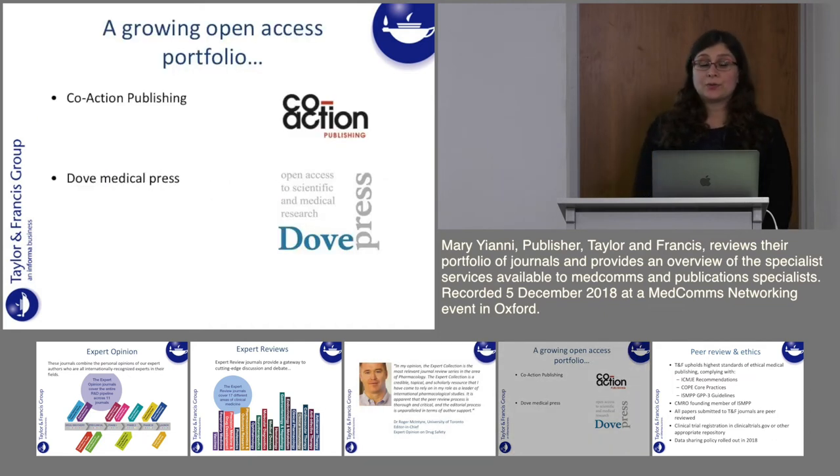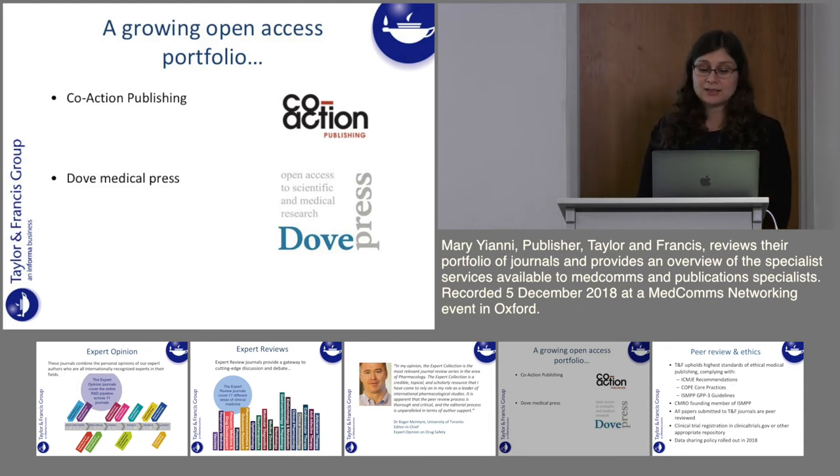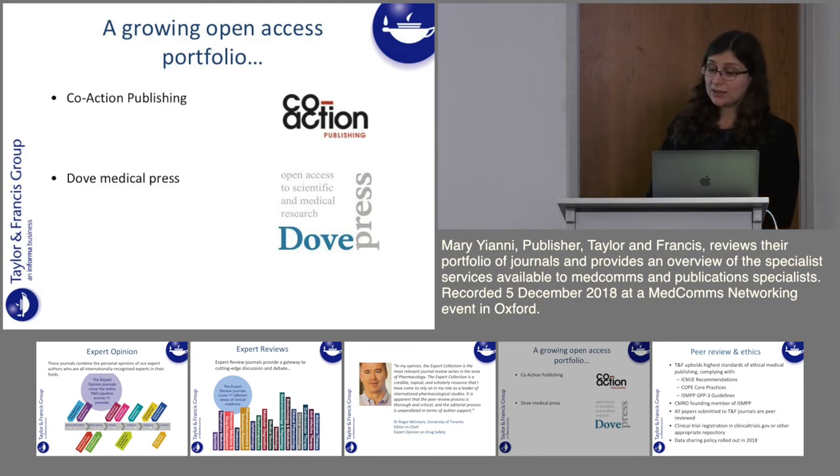As well as our subscription portfolio, we also have a growing open access portfolio. Within the last 18 months we have acquired two large open access publishers — we are now publishing Co-Action Publishing and Dove Medical Press. At Taylor & Francis we are committed to growing our open access portfolio to offer the academic community greater flexibility and choice, and T&F Medicine now publishes over 200 open access journals.